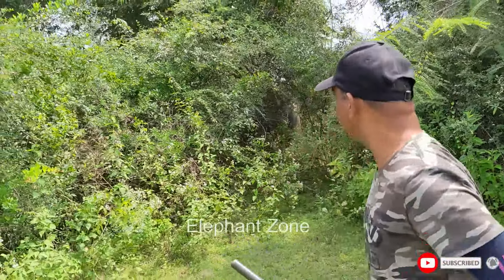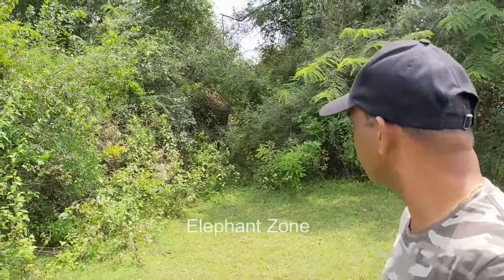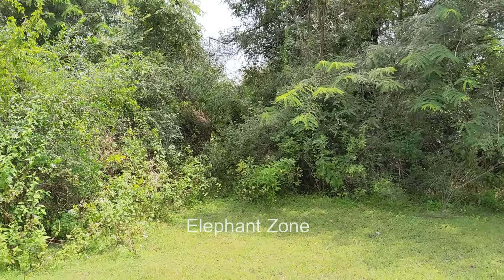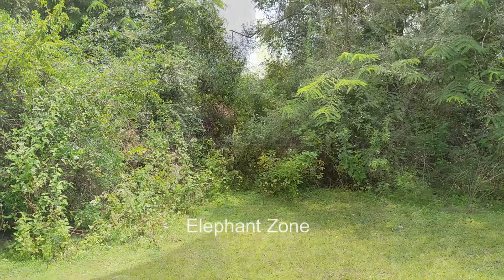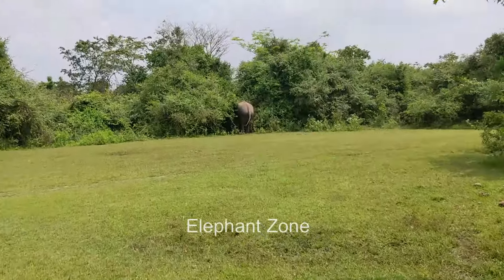Soon they could locate the elephant, and the veterinary surgeon darted the elephant, taking the correct aim. When the anesthetic drug-filled dart pricked his body, the elephant was a bit agitated and ventured out of the forest, seemingly checking for officers.